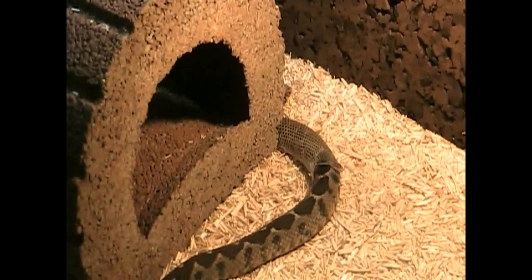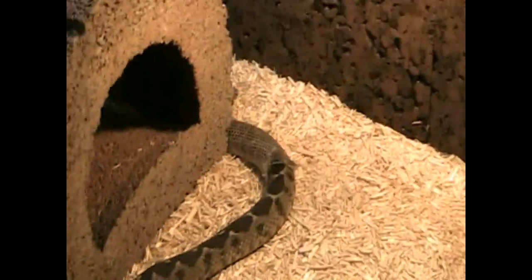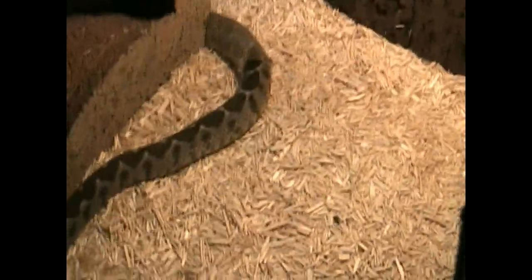Hey mates, here is my Montevipera xanthina female shedding. I didn't have a chance to show this before, but here it is.